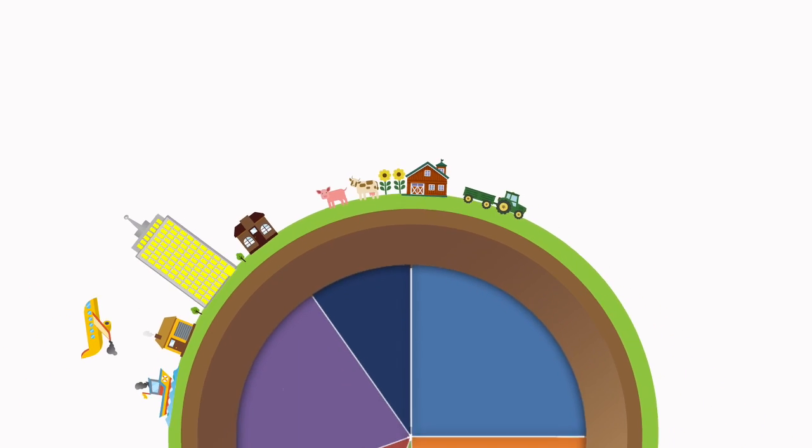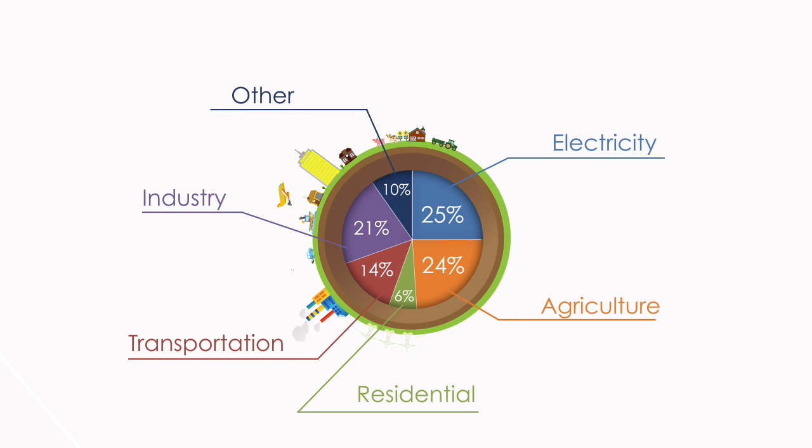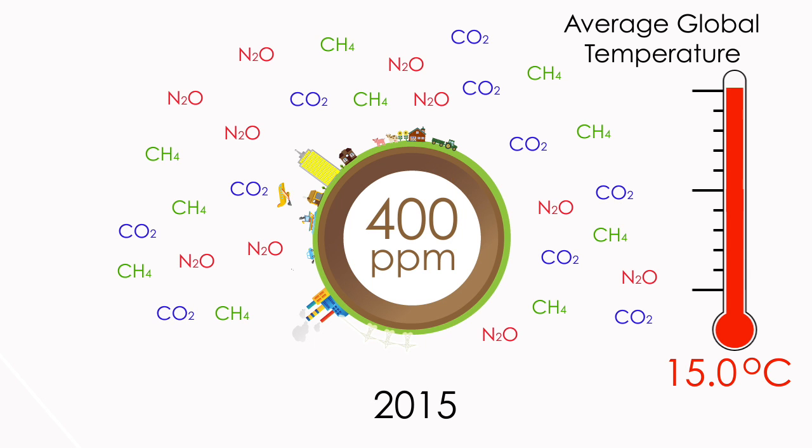This has resulted in the greatest level of warming seen in the past 55 million years. Within 61 years the average global temperature increased by 1 degree C, and last year the atmospheric CO2 concentration reached 400 parts per million.